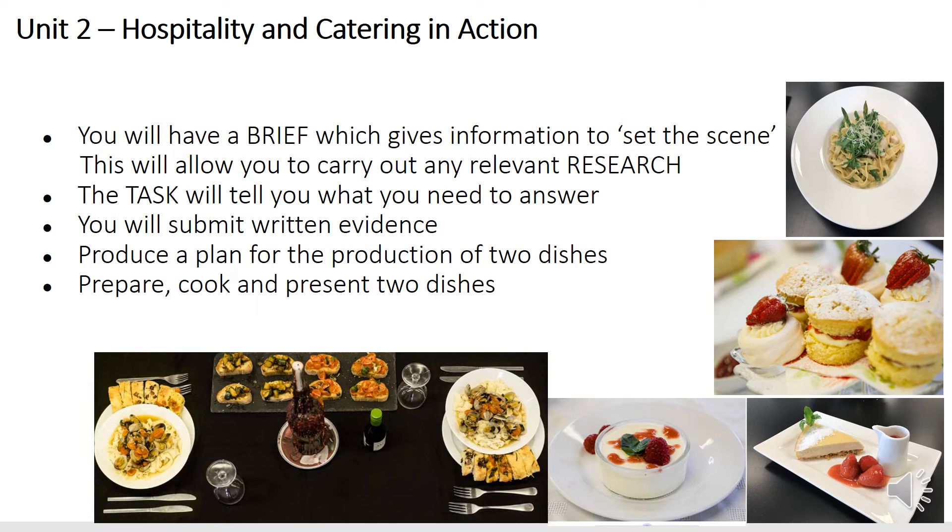There's also planning for the production of two dishes, which you will cook and present under exam conditions. Examples underneath are from students previously.